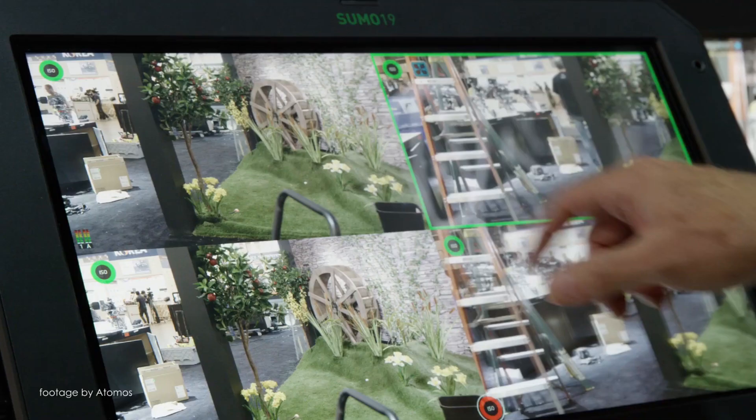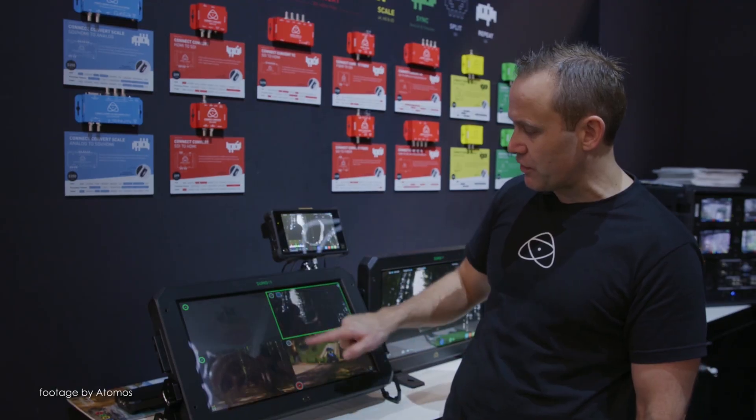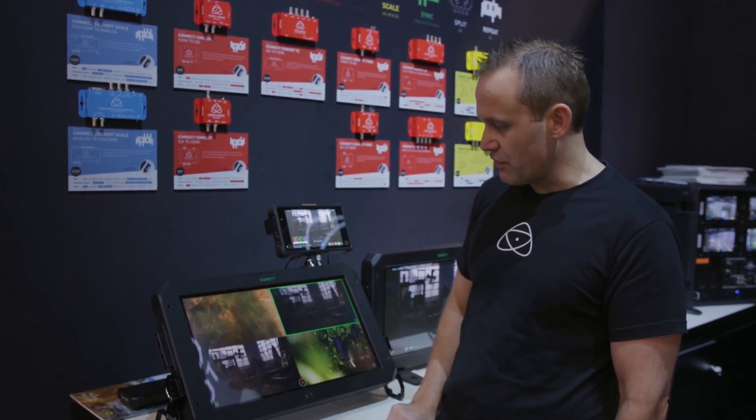Users can now monitor up to four genlocked HD sources simultaneously and ISO record each as a separate ProRes or DNX file to a single SSD.